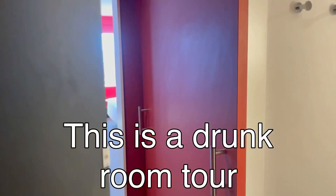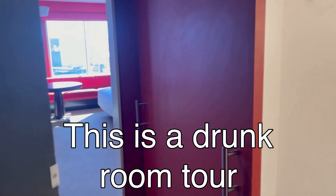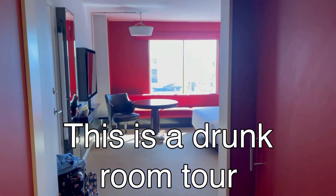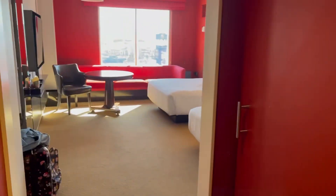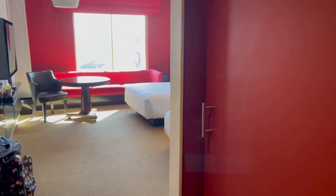This is a room tour at Park MGM Resort — a two-queen strip view room on floor 26, room 2610. This is a little bit different configuration than I've had before.